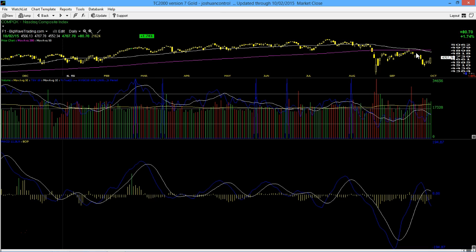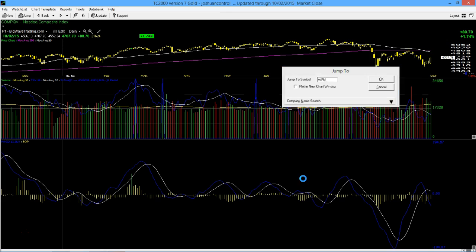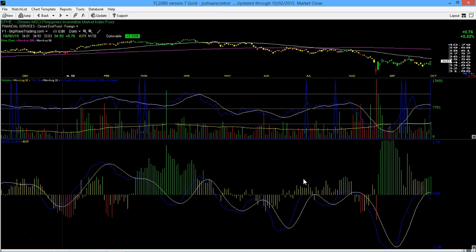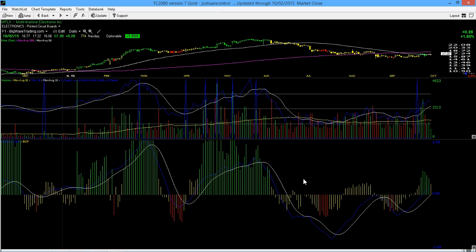If volume would have been huge today and we'd received a few high-quality signals, absolutely. But at least there are bases out there forming — looking at Whole Foods Market, that's a pretty nice potential sign for a rally. And even though this is the Philippines ETF, I like to see these kinds of charts start forming out there, especially like Netflix and MFLX. We'll see if this can continue.